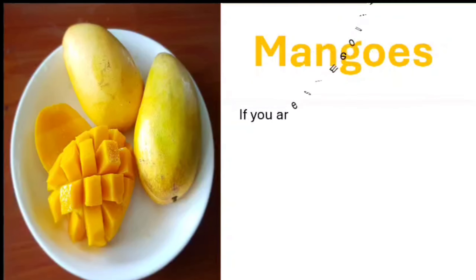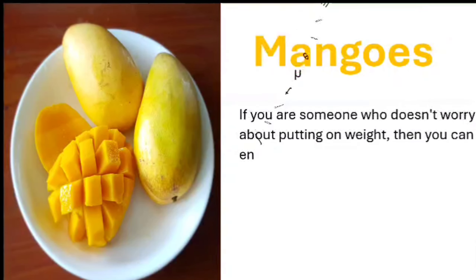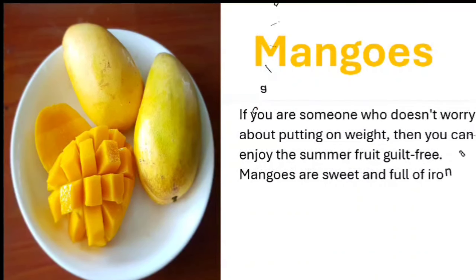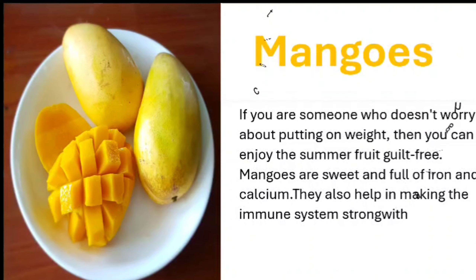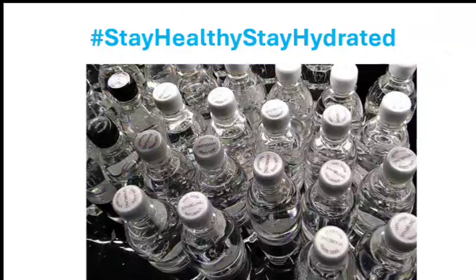Mangoes. If you are someone who doesn't worry about putting on weight, then you can enjoy this summer fruit guilt-free. Mangoes are sweet and full of iron and calcium. They also help in making the immune system strong, with a high content of vitamin A and vitamin C present in them. Stay healthy, stay hydrated.